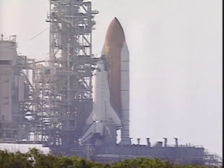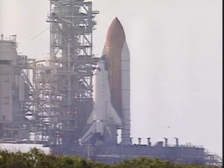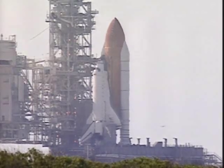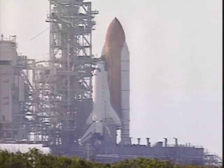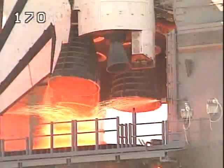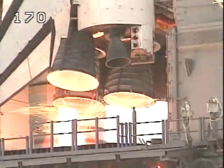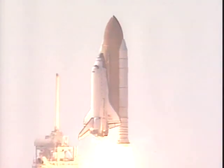We have a go for all the sequence start. Atlantis onboard computers have primary control of all the vehicles critical functions. T-minus 20 seconds and counting. T-minus 15, 12, 11, 10, 9, 8 — we have a go for main engine start — 6, 5, 4, 3, 2, 1. We have booster ignition and liftoff of the Space Shuttle Atlantis, setting in place the keystone to the space station's backbone.